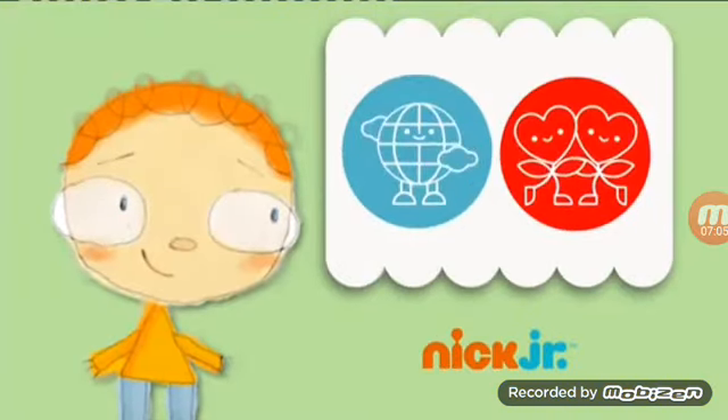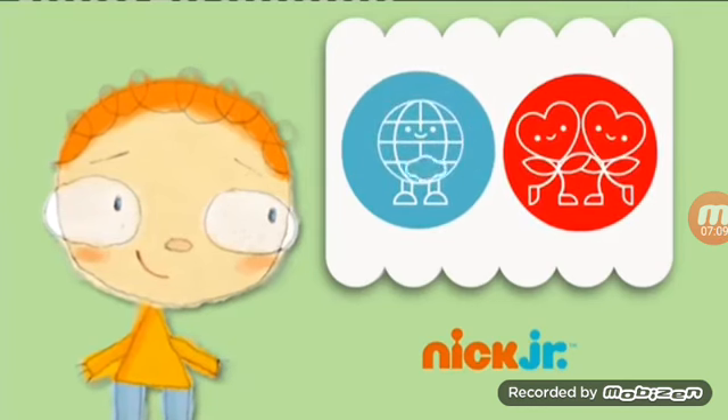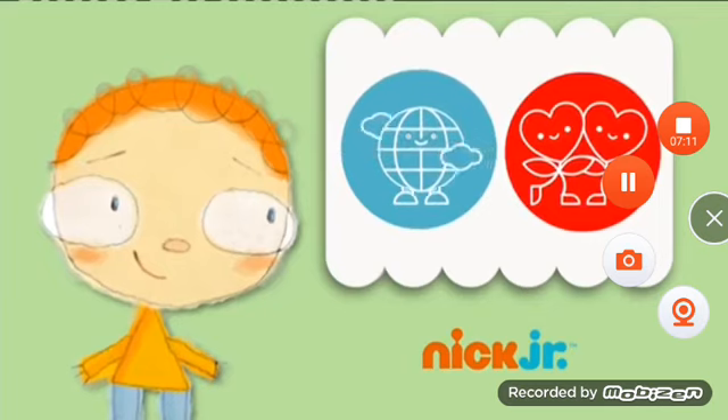In The Day Henry Met, kids go on adventures with Henry and discover something new every day. Together, they learn a lot of interesting things about history, science, sports, and nature.